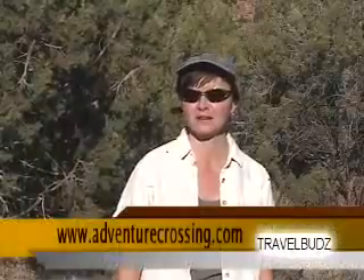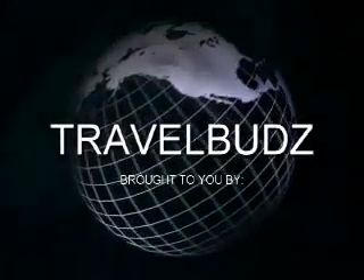Make sure to check us out next week as we begin our multi-part series on Arches and Canyonlands National Parks. We'd like to thank our sponsors Adventure Crossing and iHikes. Until next time, we'll see you out there.